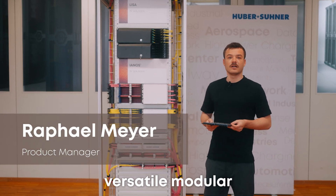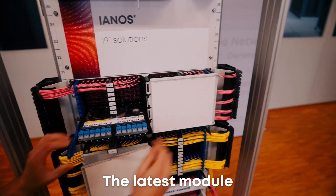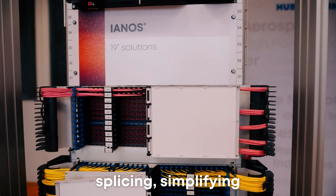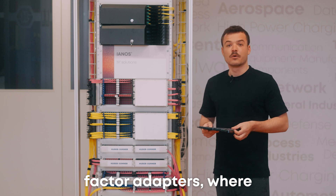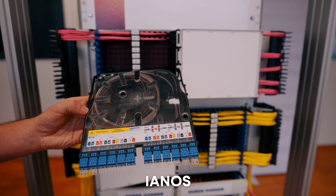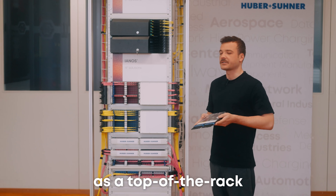Janus is a versatile modular fiber management solution fitting into 19-inch racks. The latest module supports mass fusion splicing, simplifying installation and maintenance. It also supports very small form factor adapters, where you can have up to 432 fibers per module. Janus enhances efficiency and reliability in data centers, especially as a top-of-rack solution.